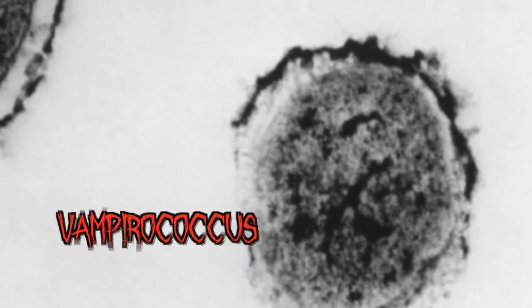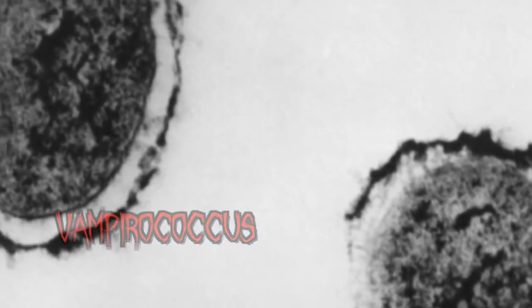Our next scary microbe is the Edward Cullen of bacteria, otherwise known as vampirococcus. This tiny terror makes its living off the lives of others.